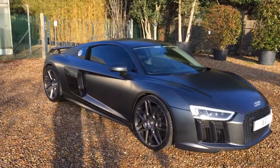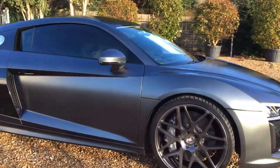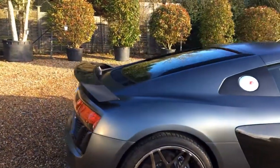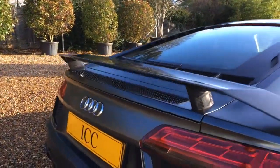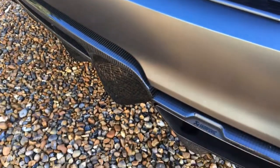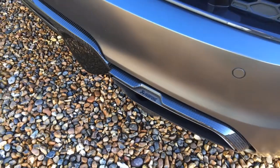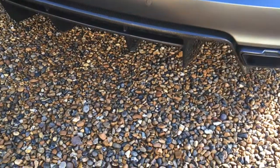The car benefits from aftermarket 20-inch Moten alloys, the carbon exterior pack including the side blades and the rear spoiler, and also has a lovely Akrapovic exhaust system, which makes this V10 absolutely mega.